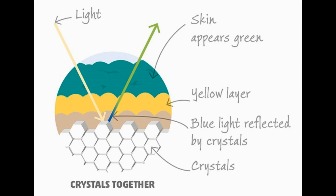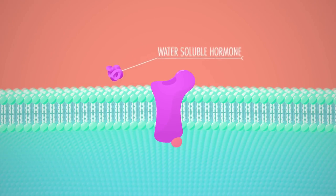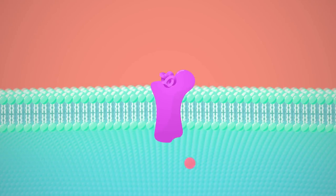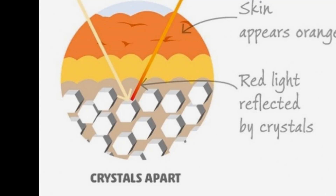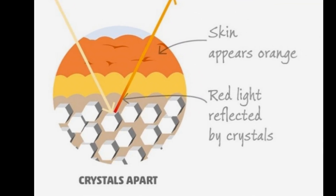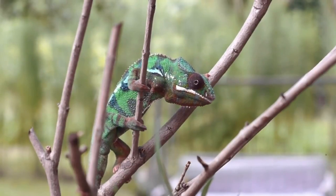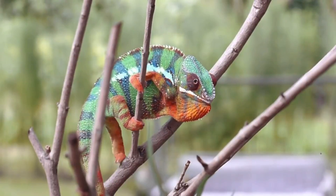This enables chameleons to actively tune these lattices and alter their photonic response. The inner layer of iridophores consists of larger, flatter nanocrystals that reflect a broader range of wavelengths, including the infrared. When either a neural or endocrine signal is received by a layer of iridophore cells, the spacing between the nanocrystals is altered, causing them to spread apart and shift from reflecting blue light to reflecting yellow and red wavelengths — producing the visible colour change from green to orange.